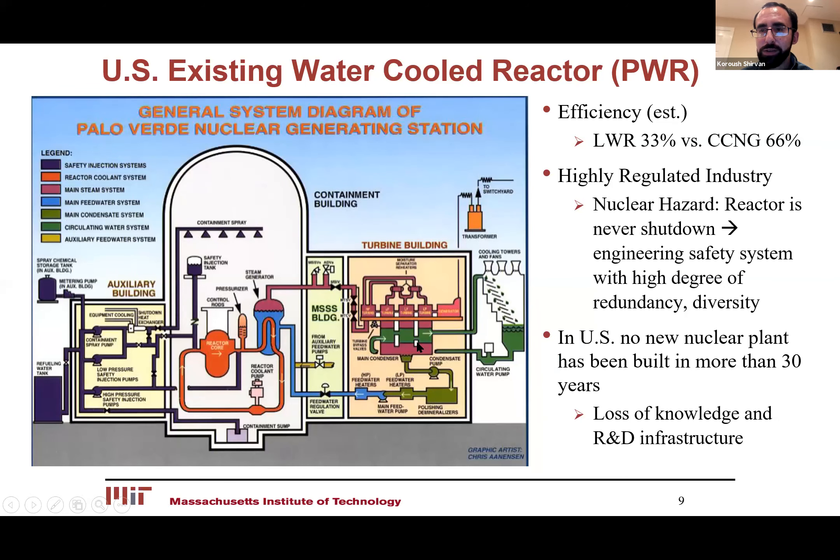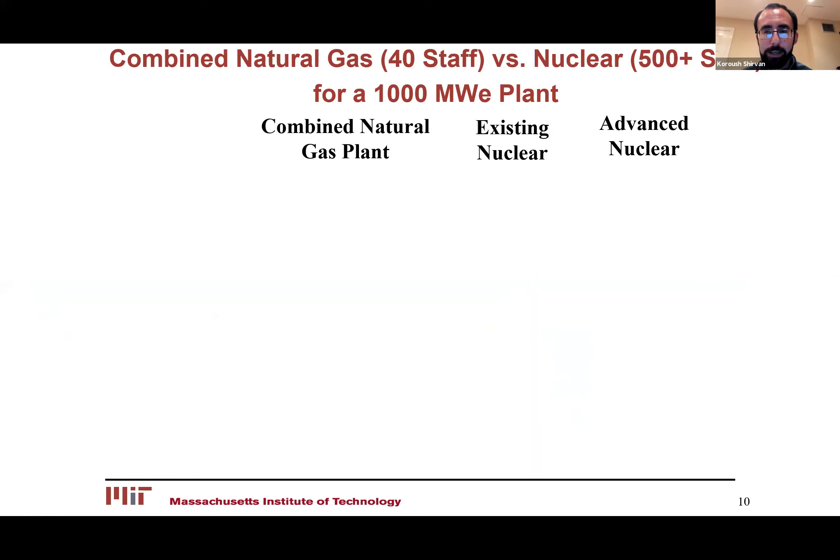Another reason those plants in the US were so over-cost and over-schedule is simply because in the US we just haven't built anything in decades. Whether it's a solar project, wind project, or natural gas project — if it's first of a kind, you're always going to have first-of-a-kind issues. So that was the story about capital costs compared with natural gas.